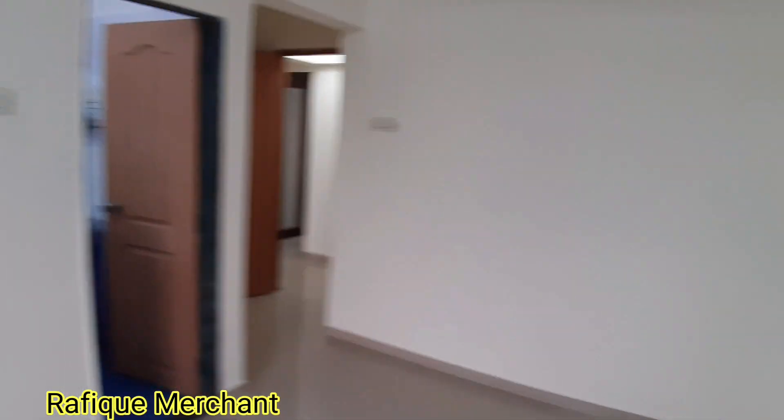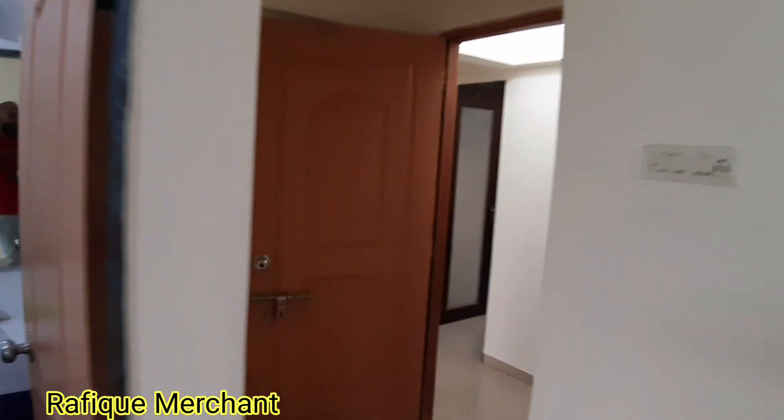Rafiq Merchant — new properties every day on my YouTube channel. If you want to rent or sell, holla at me. This is on sale.